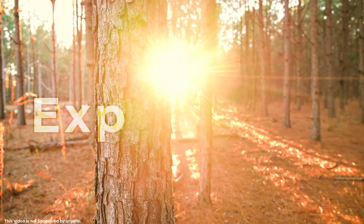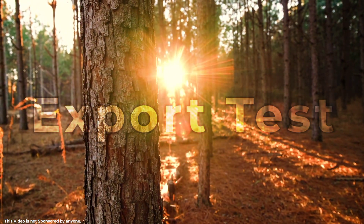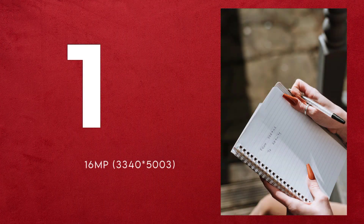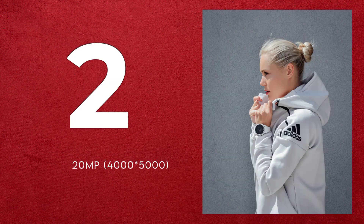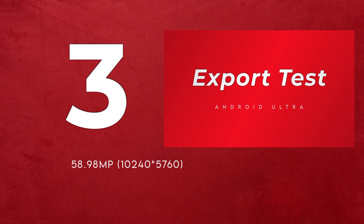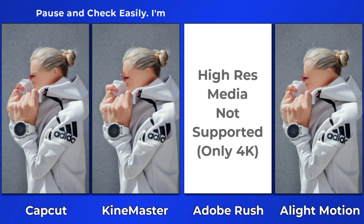Hey guys, I'm Hamza from Android Ultra. In this very short and to the point video, I'm going to do an export test comparing quality between some of the best video editing applications. I selected three different very high resolution photos: the first is 16 megapixels, the second is 20 megapixels, and the third was created by myself at up to 58 megapixels. I'm going to simply add each photo and export as a video across all the video editing apps.